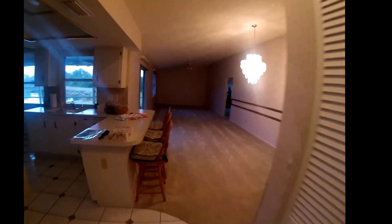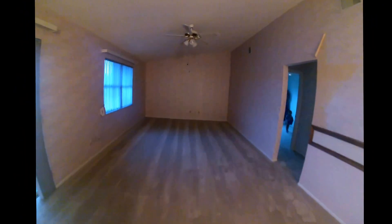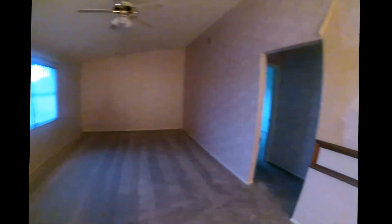Another look at the living room. Then we have the dining room area slash living room. And we have another room right here, bathroom, and we have another room.